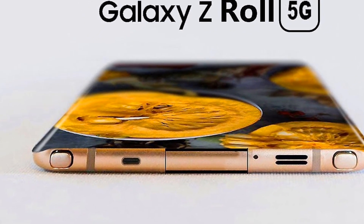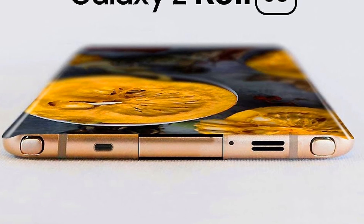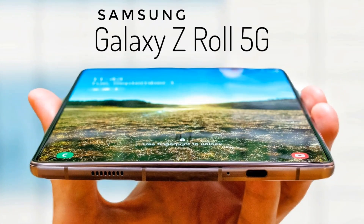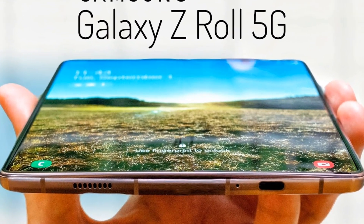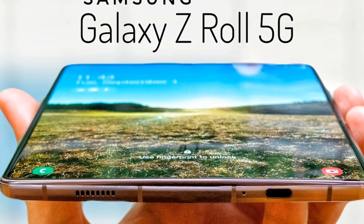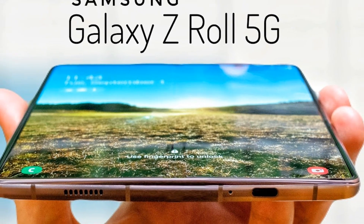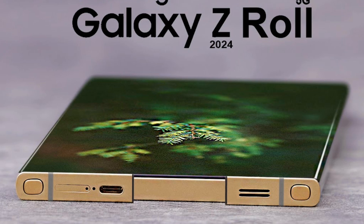Welcome back to Automobile Features, where we bring you the latest innovations in technology and mobile advancements. Today, we're diving into one of the most anticipated smartphones of the future, the Samsung Galaxy Z Roll 5G, a device that promises to redefine what we know about mobile technology.